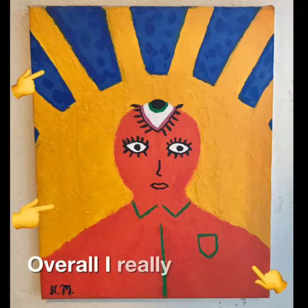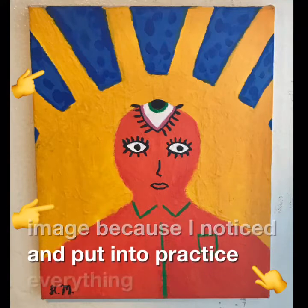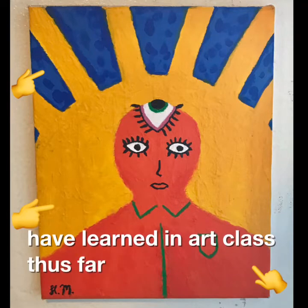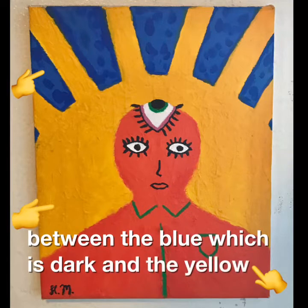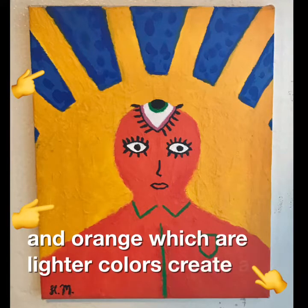Overall, I really like this image because I noticed and put into practice everything I have learned in art class thus far. The use of contrast between the blue, which is dark, and the yellow and orange, which are lighter colors, creates a visual interest.